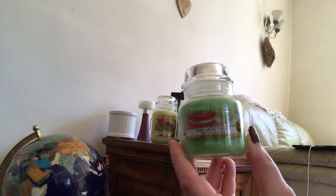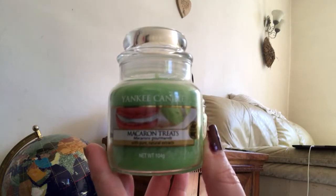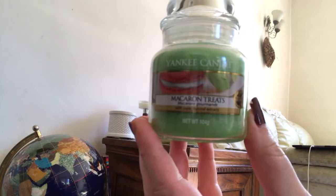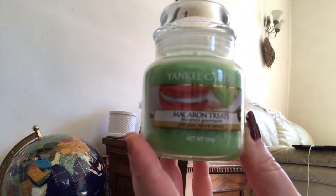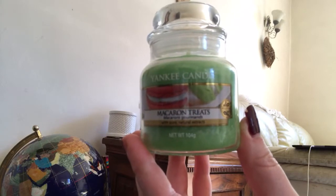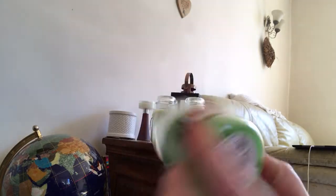Next up, I've got a little Macaron Treats. I had the votive in my advent calendar and I really, really liked it. Super sweet scent - it smells just like a very sweet treat. If you don't like sweet scents, then you probably won't like this one. But it is one I liked and this one came out at £3.24, so not a bad price for a baby jar.